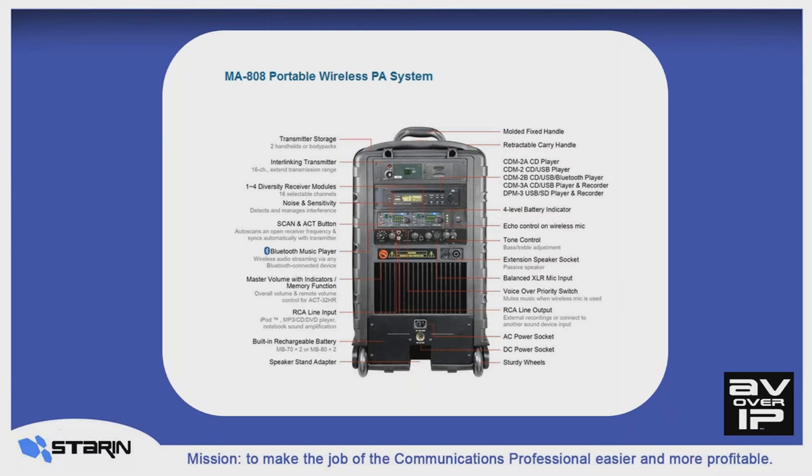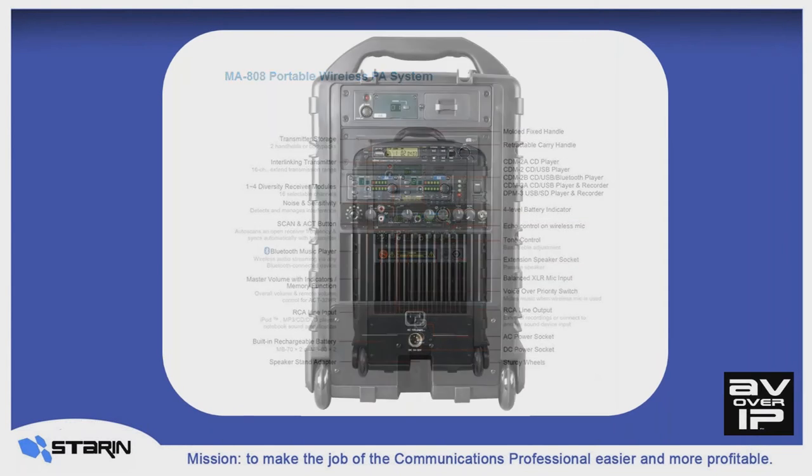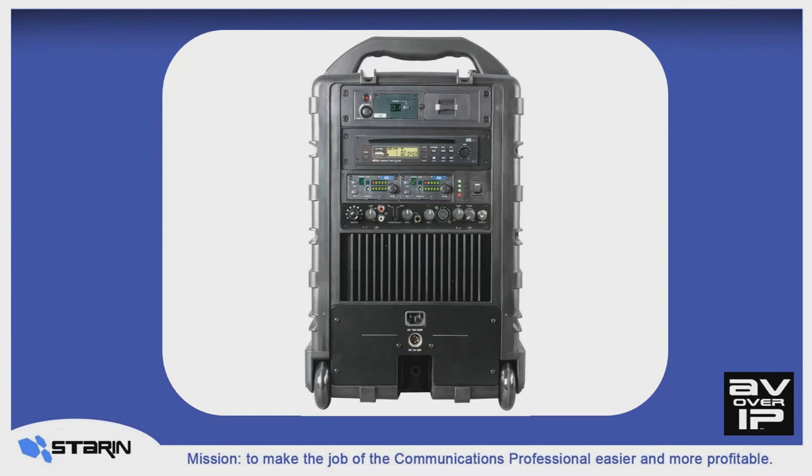What's the battery life on a system like this? With a full charge, you can get upwards of about eight hours on the internal battery. There's a standard 4-pin XLR jack, just like pro cameras use, for adding external batteries if you need more time. Taking a closer look at the back of one of these systems, you have an interlinking transmitter, a choice of media players including playing from a USB stick or via Bluetooth from your phone or MP3 player. You can add up to four diversity wireless mic receivers for handheld, headset, or lav mics. You can also connect a wired mic and a wired stereo line source. The system can be operated from AC power, internal battery, or external battery.